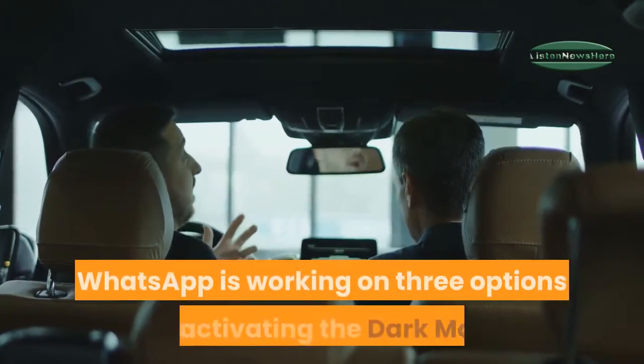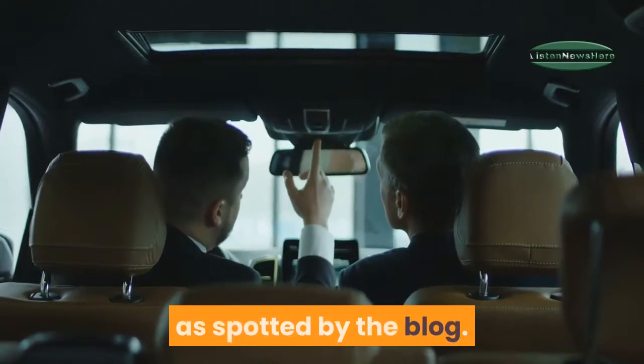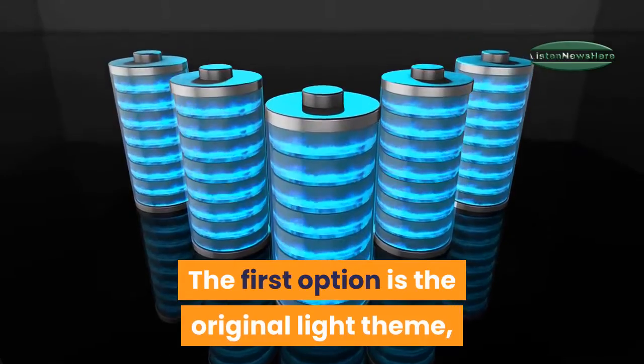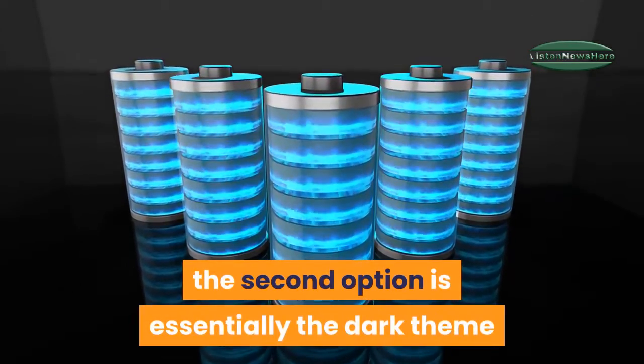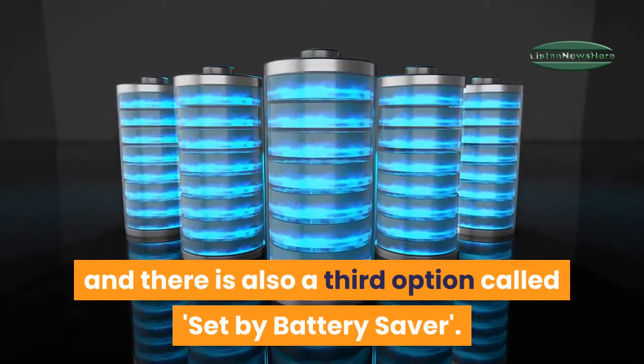WhatsApp is working on three options for activating dark mode. The first option is the original light theme, the second option is the dark theme, and there is also a third option called Set by Battery Saver.